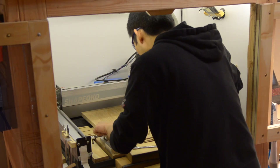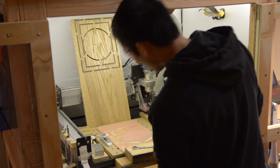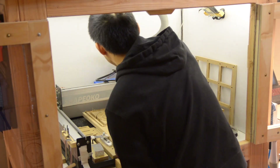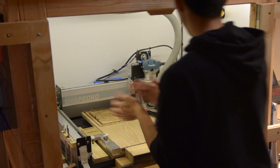Mistakes happen. We may not tighten something down correctly, the machine might skip a step, a belt could snap, v-wheels could get jammed by chips, or a glitch might cause your computer to lose connection with the machine. Any number of factors might trigger a catastrophic chain reaction with your CNC.